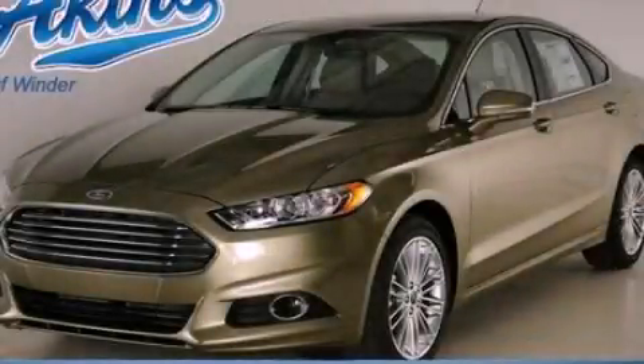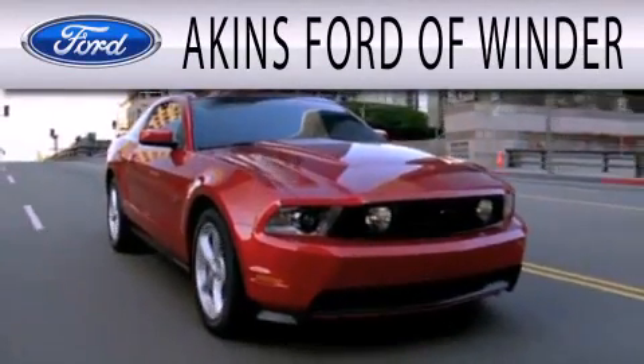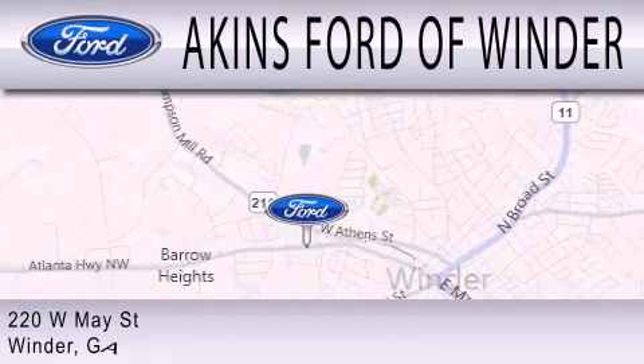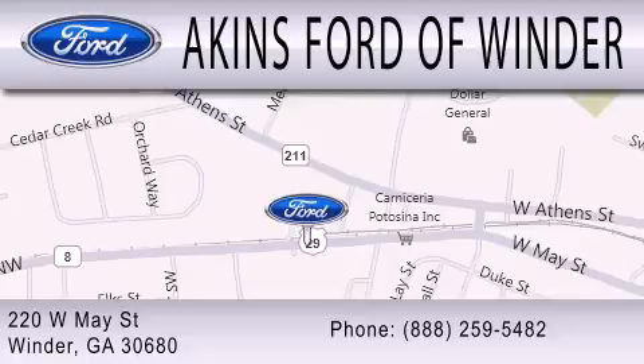We invite you to contact us today to learn more about this vehicle. Aikens Ford of Winder is dedicated to doing everything possible to ensure that the experience you have selecting your next vehicle is as pleasant as possible. We are located at 220 West May Street in Winder.